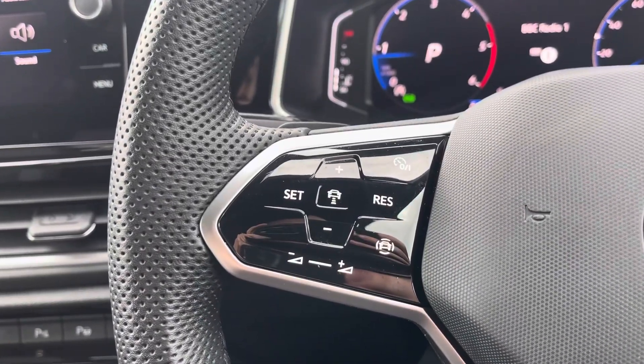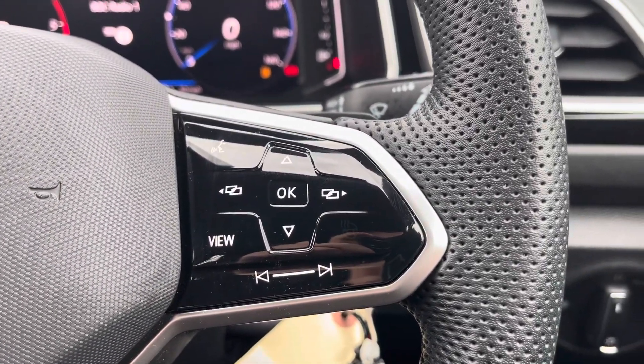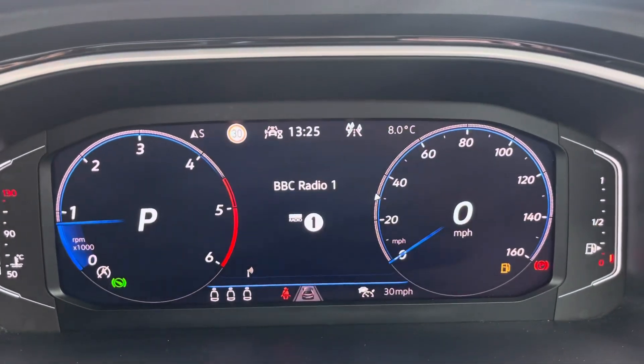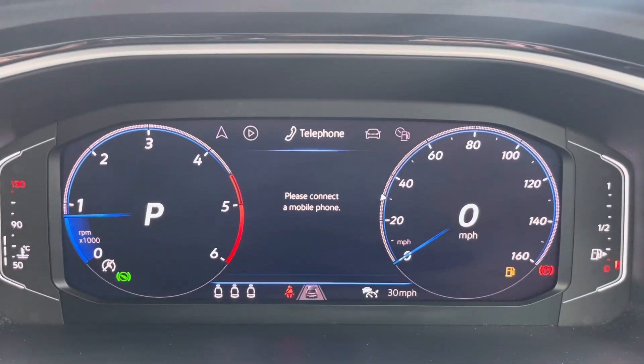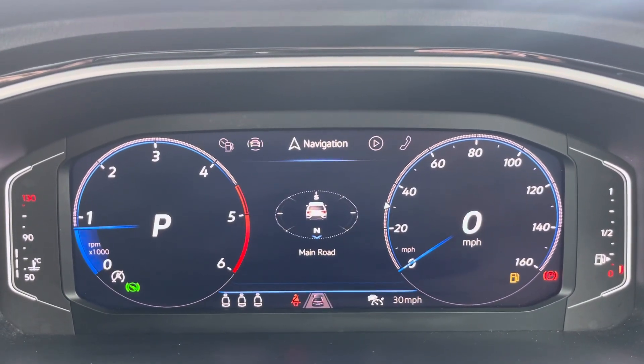The multifunction steering wheel features adaptive cruise control and speed limiter functions, and controls for the digital cockpit display. Looking at that now, you can flick through some options that include telephone, vehicle status, drive data, assist systems, navigation and audio.